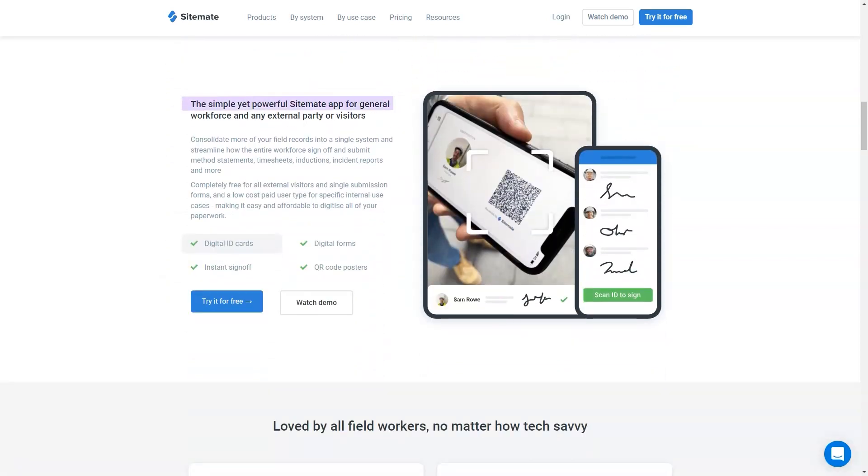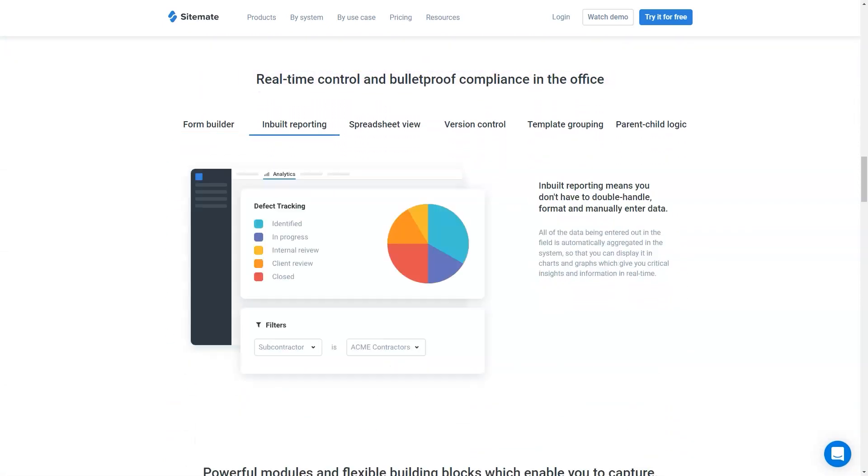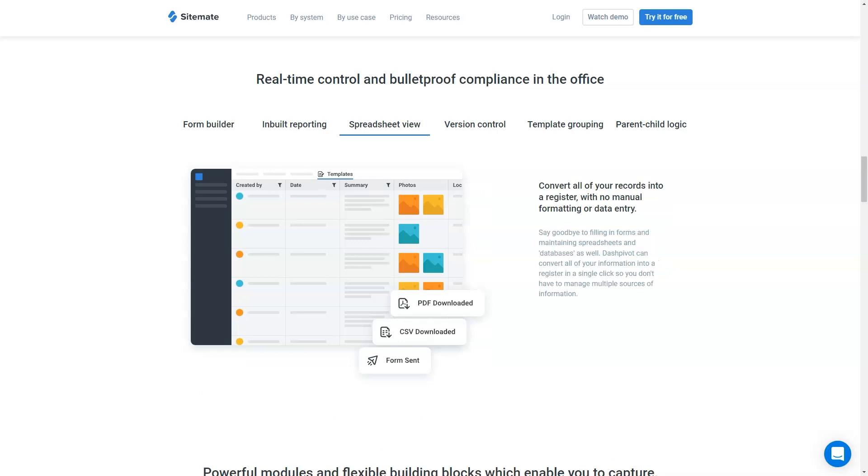With smart digital phones, simple and powerful workflow automation, easy video and record keeping, and real-time analytics and tracking tools, DashPivot improves how projects and teams get their work done.